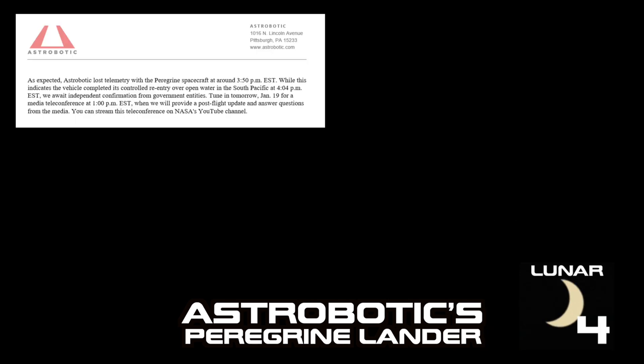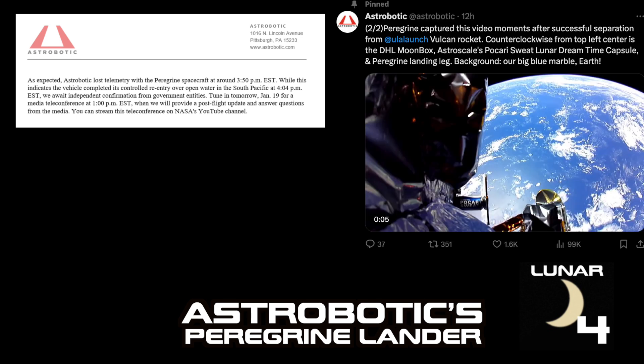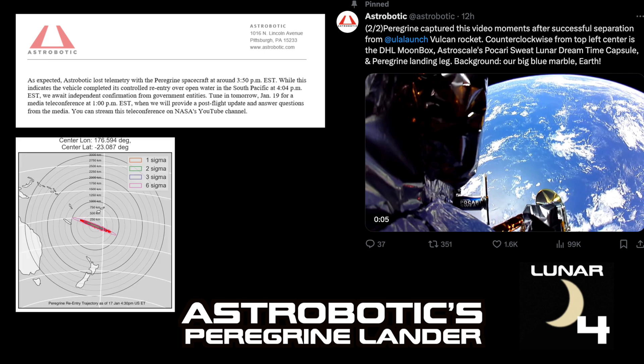Update 22: as expected, Astrobotic lost telemetry with the Peregrine spacecraft at around 3:50 p.m. Eastern Standard Time on January 18th. This indicates the vehicle completed its controlled re-entry over open water in the South Pacific at 4:04 p.m. Eastern Standard Time, pending independent confirmation from government entities. A media teleconference was scheduled for January 19th at 1 p.m. Eastern Standard Time, streamable on NASA's YouTube channel.